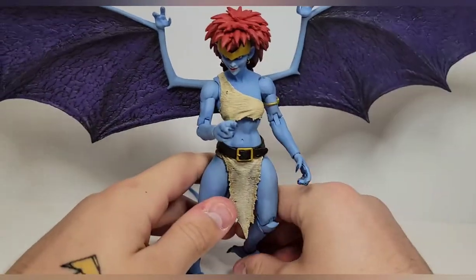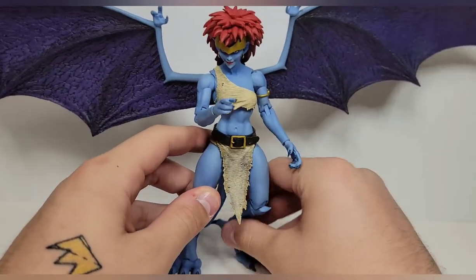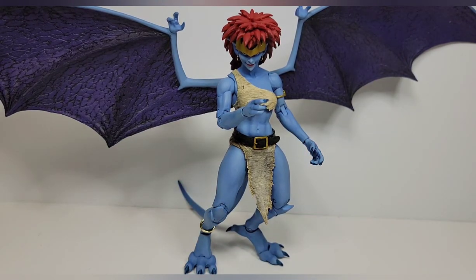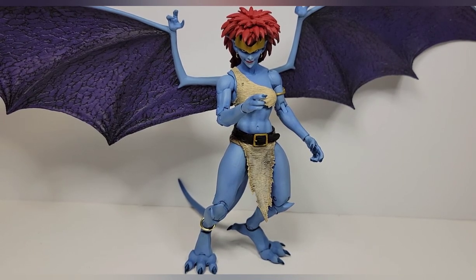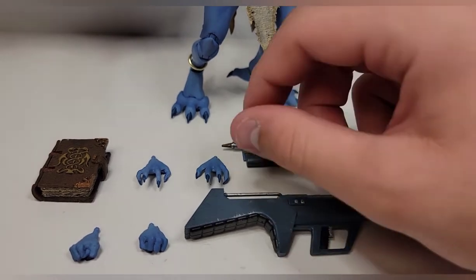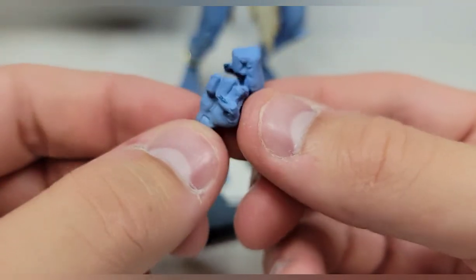Other than that, just her standing there looks so good. If you know my channel, I've reviewed every Gargoyles figure so far. I put Goliath at number one best action figure last year because he was just that good. So yeah, very happy with this line. Now let's take a look at the accessories — NECA, thank you so much for not being a money-grabbing company.